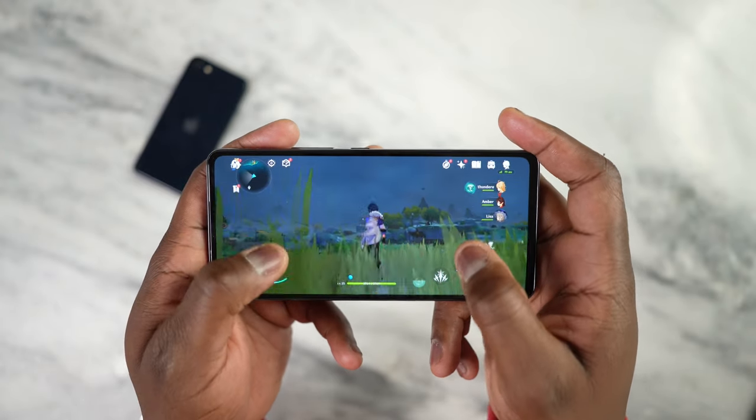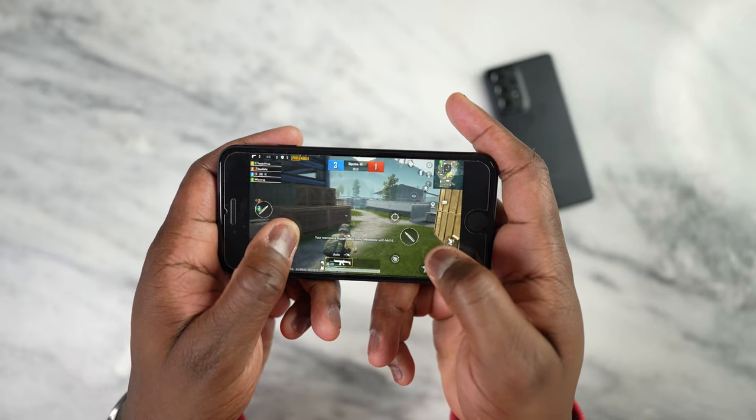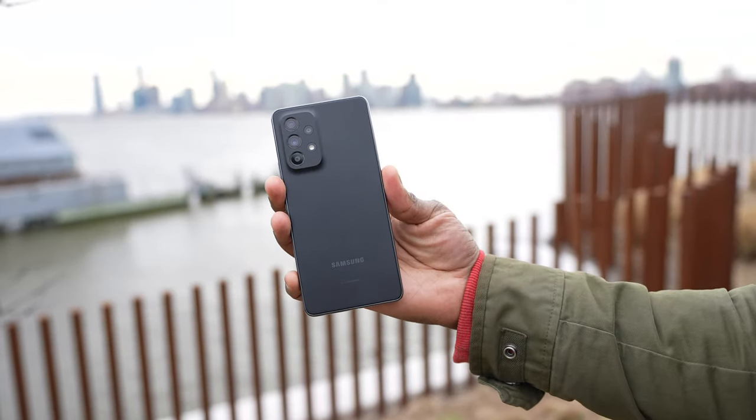The iPhone SE is a really small device, so what about battery drain? You're going to drain battery quite a bit if you use it extensively, especially while gaming, compared to the Galaxy A53 which has a bigger 5,000 milliamp battery. From 5,000 to 2,000 milliamps, you're clearly going to get a better battery life experience from the A53 5G.